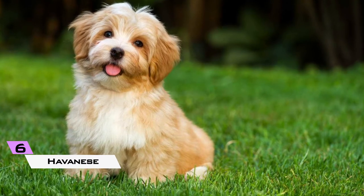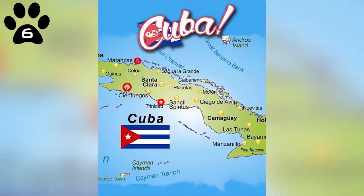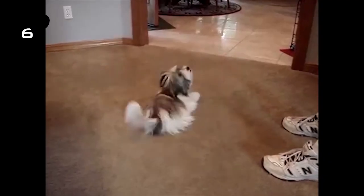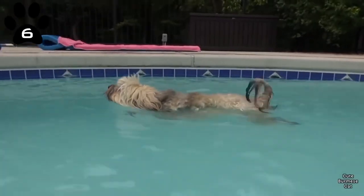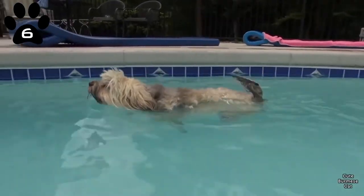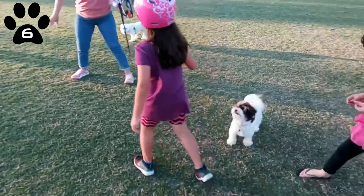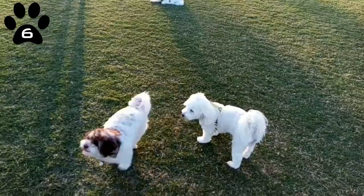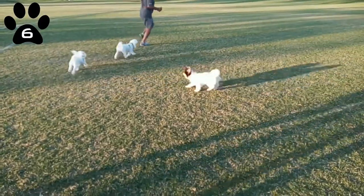6. Havanese. As the name suggests, these wonderful, joyful little pet dogs come from Cuba. With their curled overtails and luscious, smooth, thick coat, they're not only unique but also beautifully charming. Havanese love doing tricks and will keep you entertained for many long hours. They're good with children but, like many small dogs, will not tolerate rough handling. It's crucial to offer adequate companionship, training, and exercise to prevent behavior issues from developing.